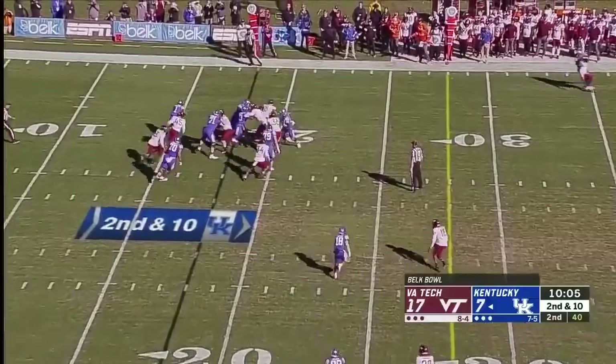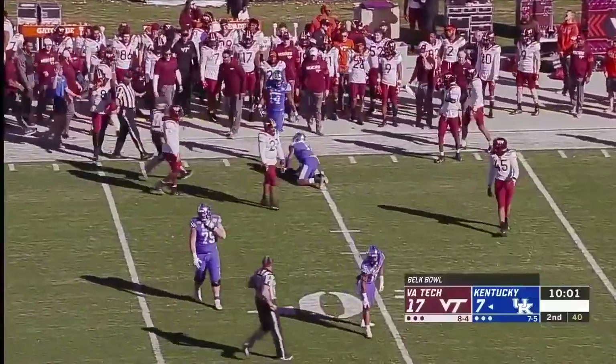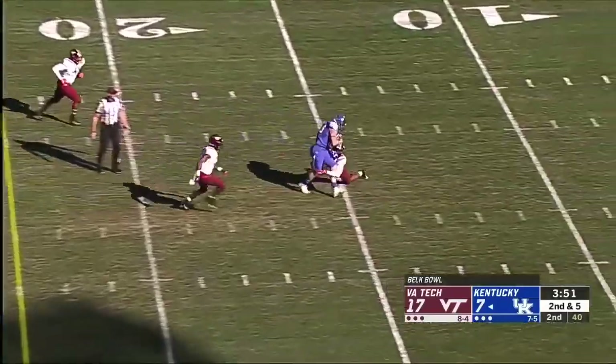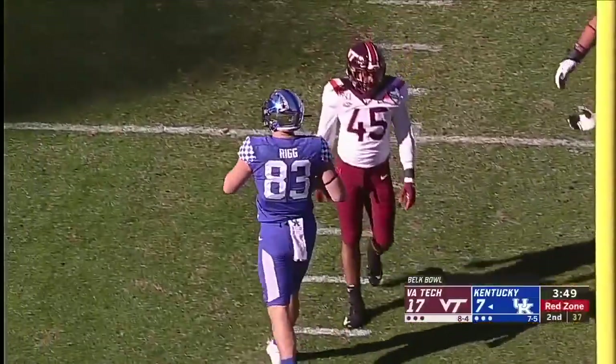Second and ten — Bowden, started right, heads left, has the first down. Look at him create a play for himself, out across the 30-yard line. Stoops, amidst four straight winning seasons and four straight bowl trips, and they are inside the red zone with Justin Rigg on the receiving end for 17.